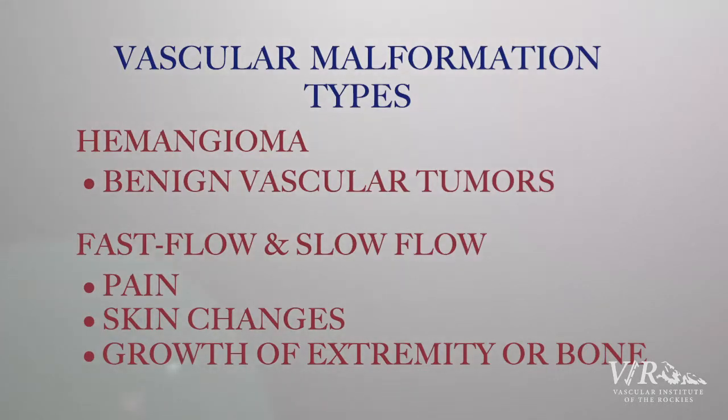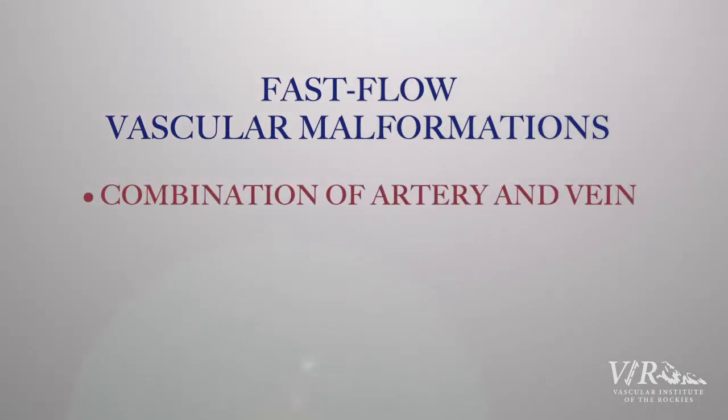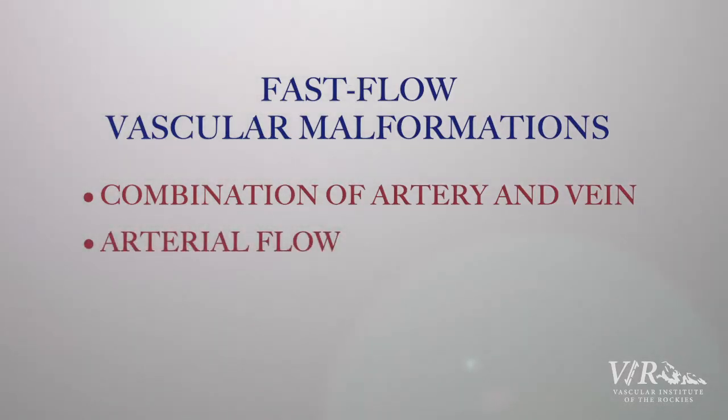The slow flow lymphatic and venous types are very uncommon and we don't tend to see very many of them. The rapid flow vascular malformations are a combination of an artery and a vein, and the reason why they are fast flow is because they have arterial flow going through them. These are also very uncommon.